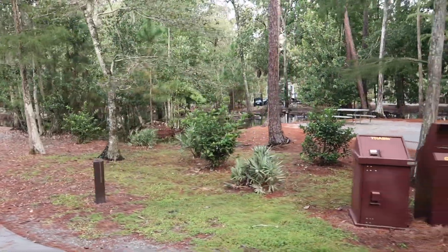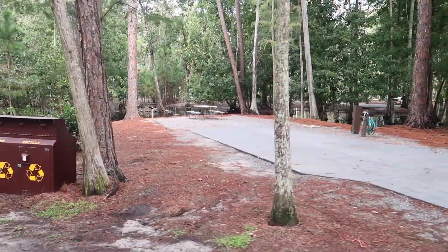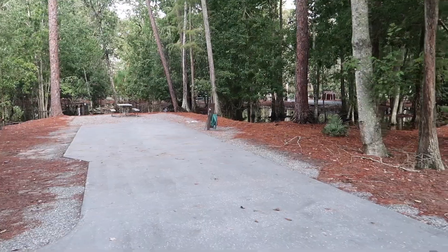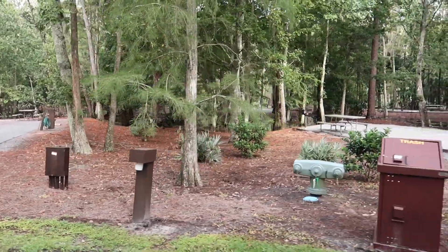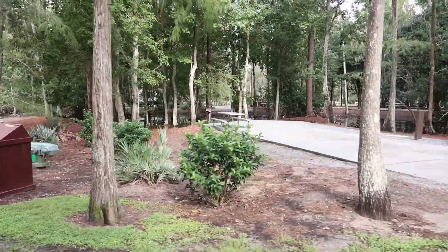A lot of flooding in most of these loops so far. It's a little overcast today so it's hard to tell just how shady it would normally be.